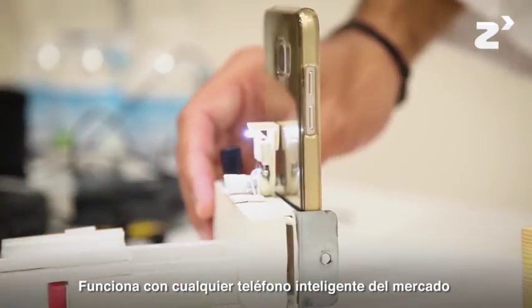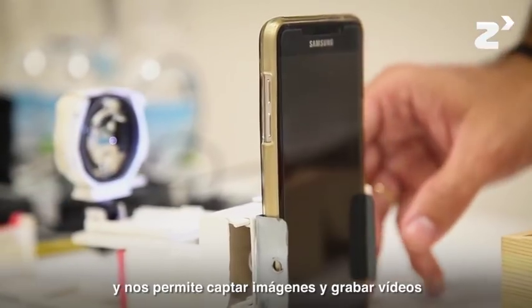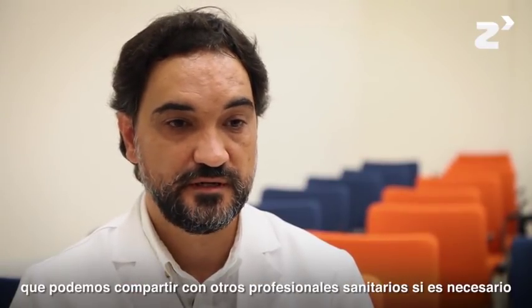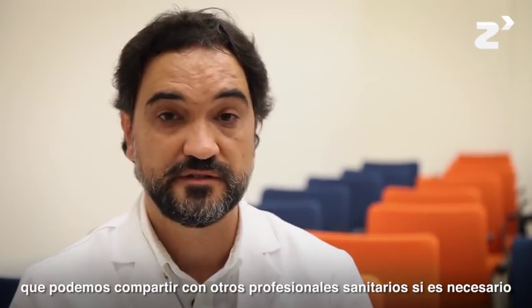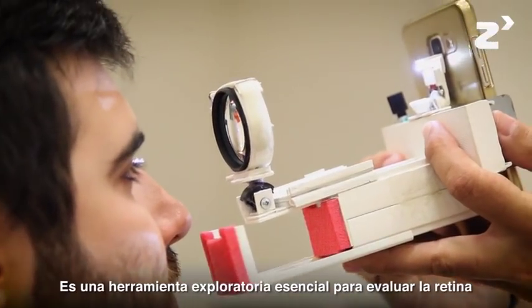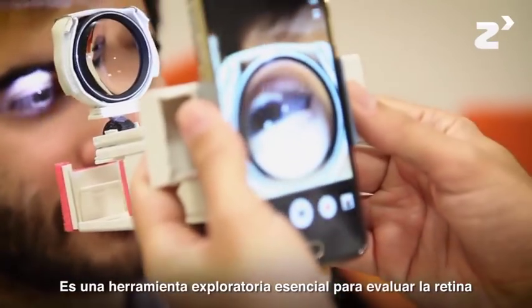It works with any smartphone on the market, so we can take images and videos that we can share with another healthcare professional if we need to. It is a primary exploratory tool to evaluate the retina.